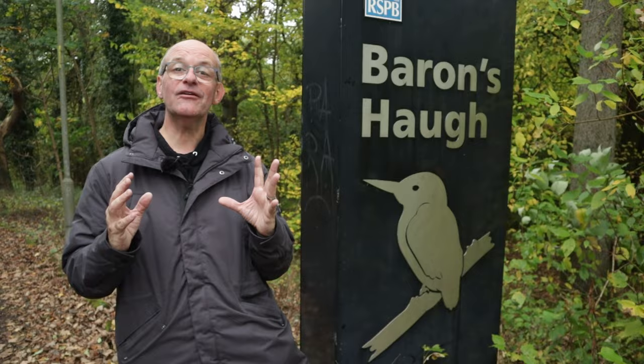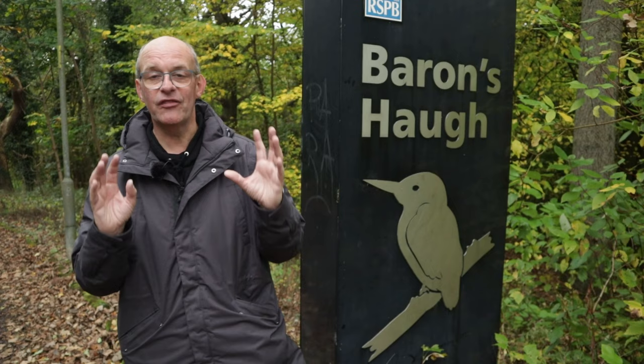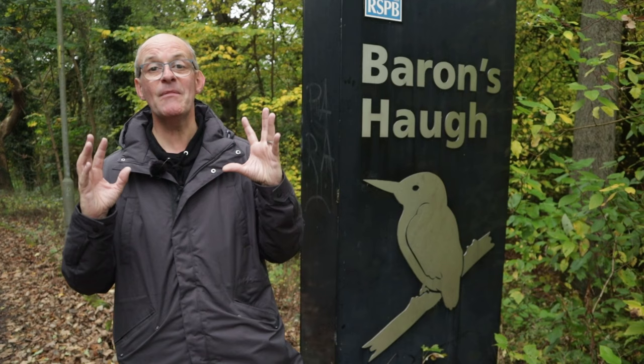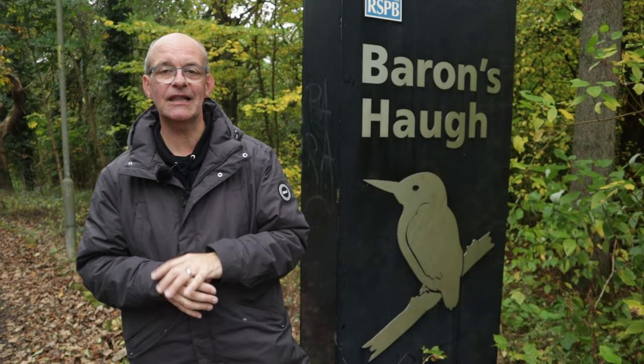I've had a really good time this morning here at Barron's Hough. I think I've suffered a little bit by being in a bit of a rush — today has really been a stopover as I travel up to the north of Scotland, because I've got another three and a half hours still to go. But I've had a great time. I've got some photographs of birds and I think those cormorants have really stood out — I really like those shots.